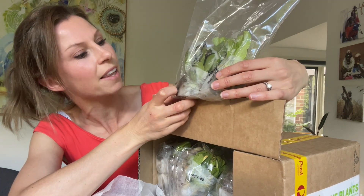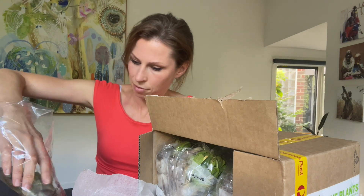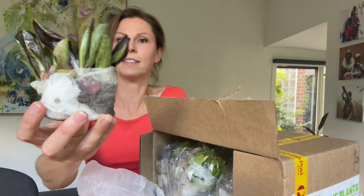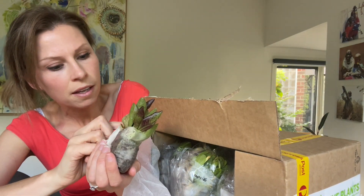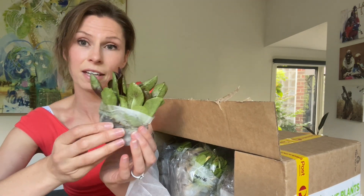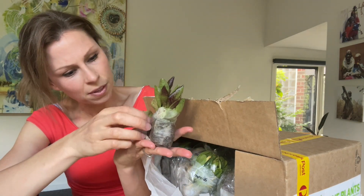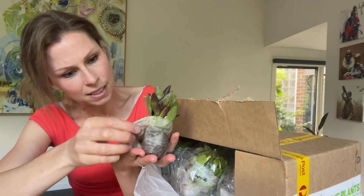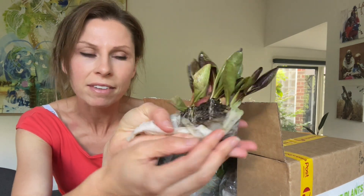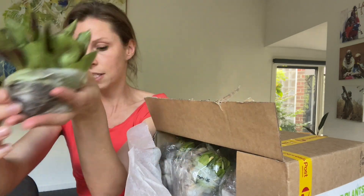Okay, so this is how they've arrived. You can see they're wrapped in paper towel equivalent to keep them moist - they are still very moist. They actually look like they've traveled really quite well. You can see how they're packaged in there - they look quite happy. That is quite amazing after having spent at least 48 hours in transit.